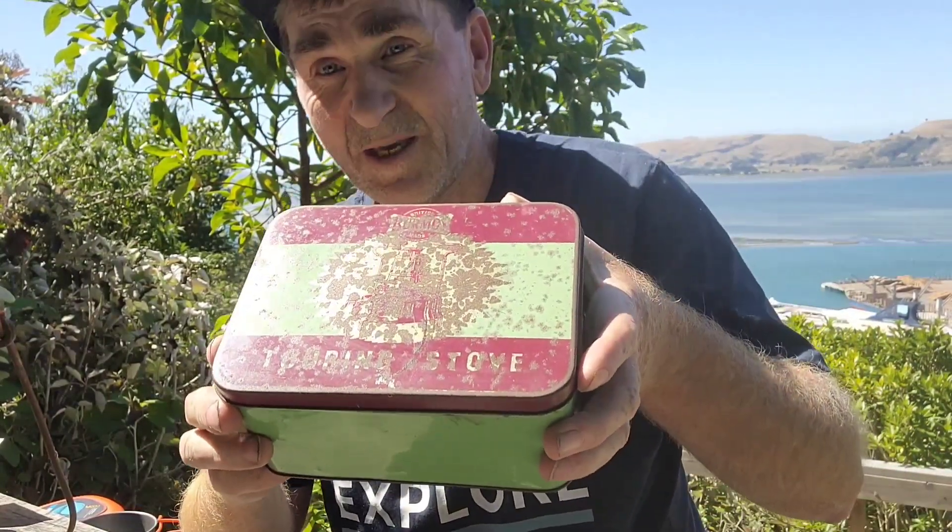So both the stove and the lantern were not going when I got them, so we're just going to see if we can get them going. I've kind of worked a wee bit on them at home, but there's still a bit of mystery whether we'll get them going or not. Hopefully we do - we may have to readdress them later on. We'll start with the Burmoss Stove here.